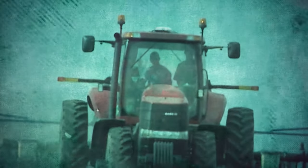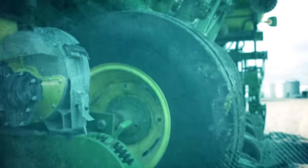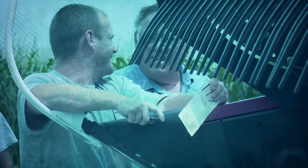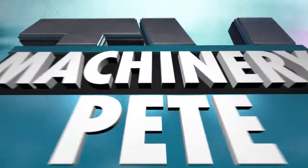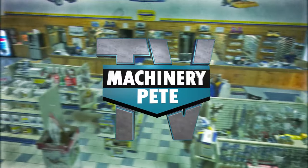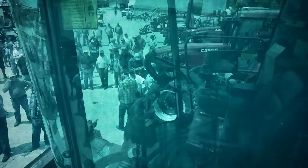Your machinery is a serious investment and at the heart of every farming operation. Some call it a passion. We're Machinery Pete TV, and today we'll cover everything from auction roundups to the classics to the latest trends and technology. Machinery Pete, the most trusted name in farm equipment.